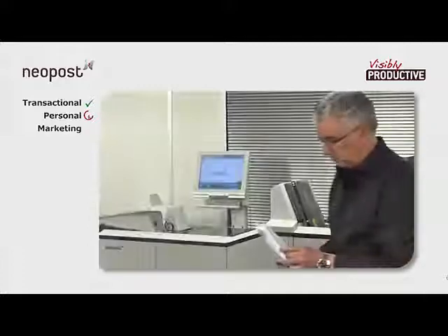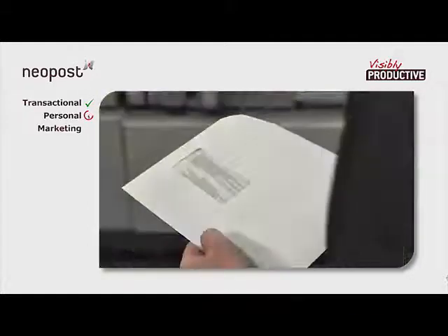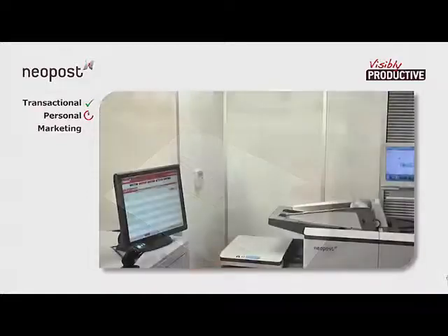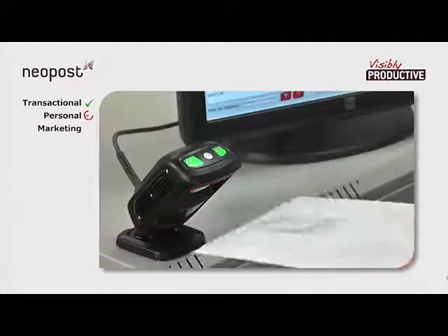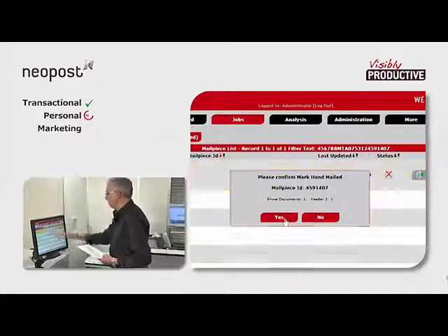With this particular one, the operator has been able to check for himself that the document is fine. He can therefore envelope it by hand and update it using the AIMS scanner. This way, the same level of integrity is maintained even for hand-mailed documents.